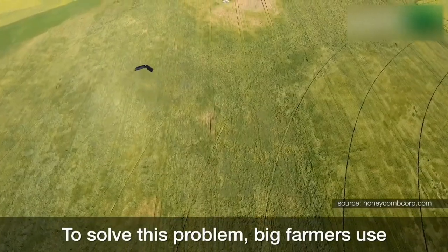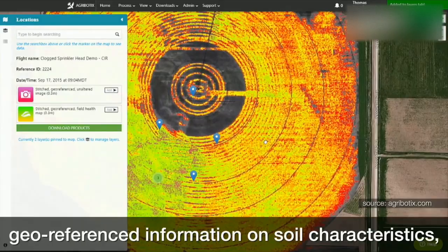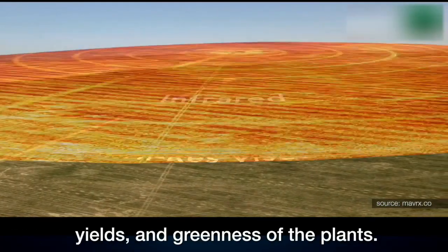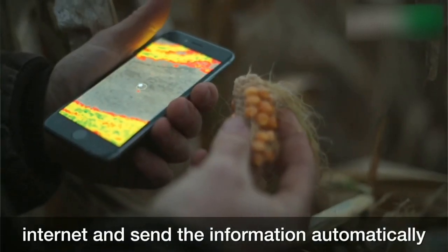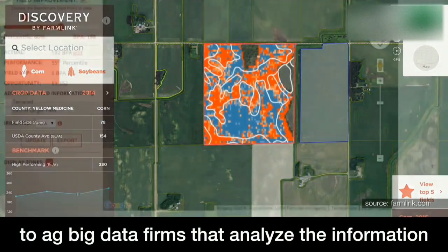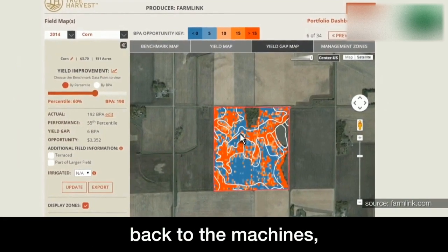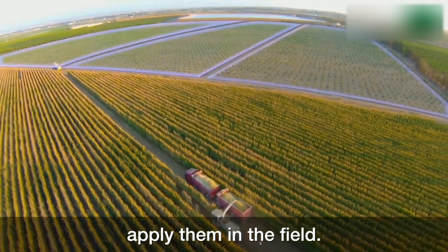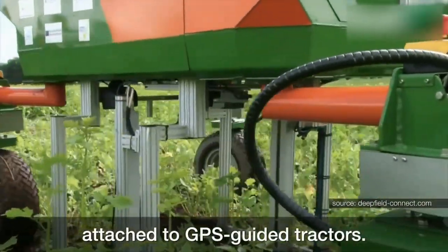To solve this problem, big farmers use sophisticated machinery that collects geo-referenced information on soil characteristics, yields, and greenness of the plants. These machines are often connected to the internet and send the information automatically to ag big data firms that analyze the information and send agronomic instructions back to the machines, which are able to automatically apply them in the field — for instance, using robotic devices attached to GPS-guided tractors.